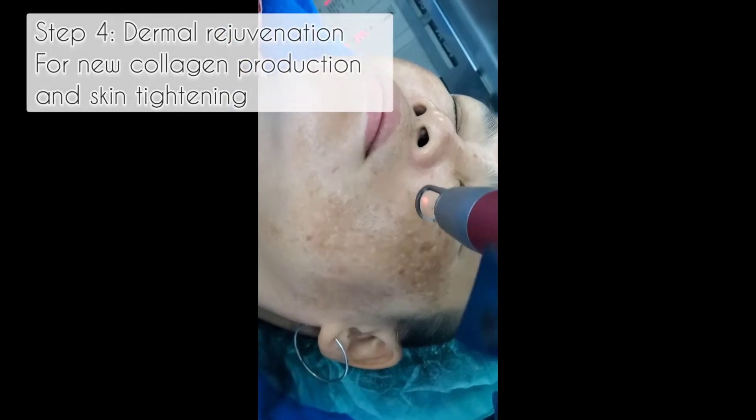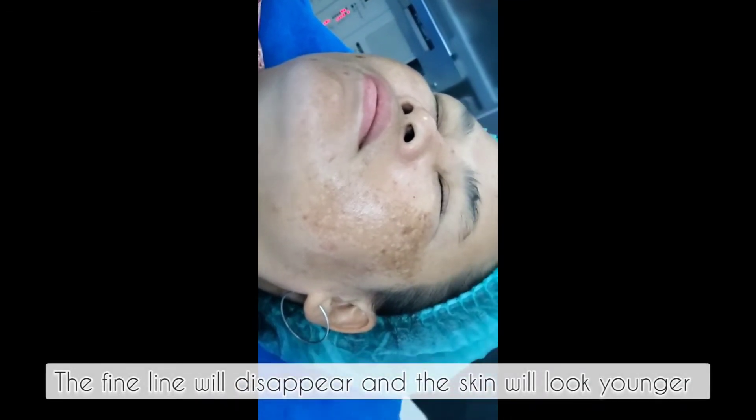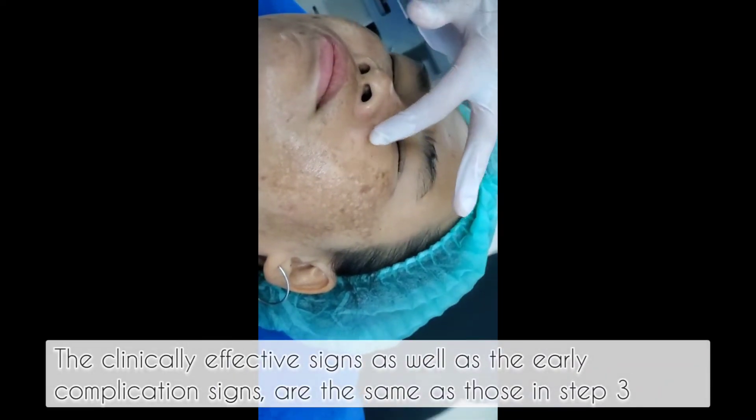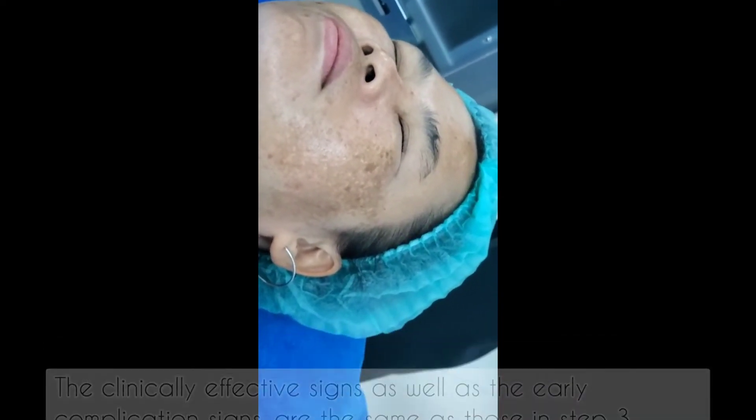Step 4: Dermal rejuvenation for new collagen production and skin tightening. The fine lines will disappear and the skin will look younger. The clinically effective signs, as well as the early complication signs, are the same as those in Step 3.